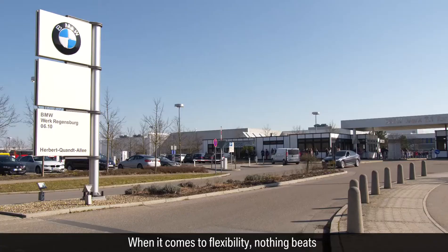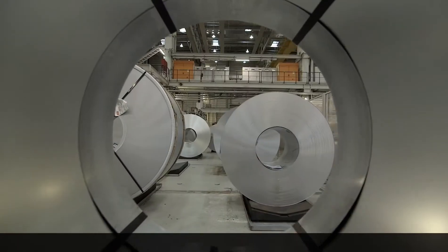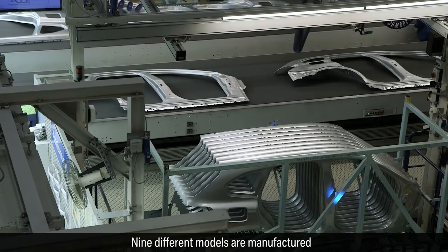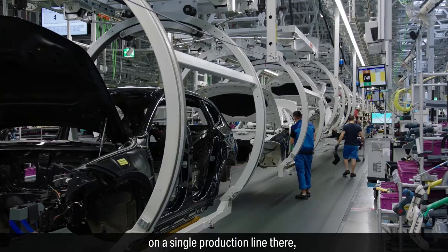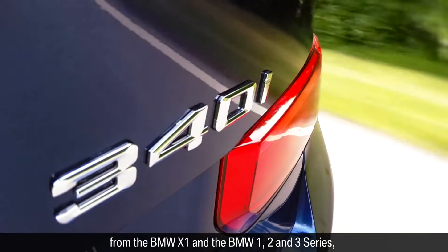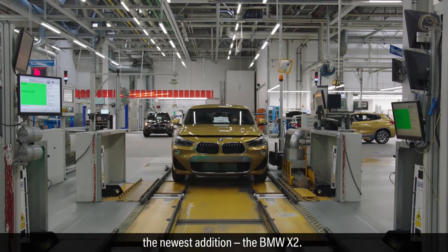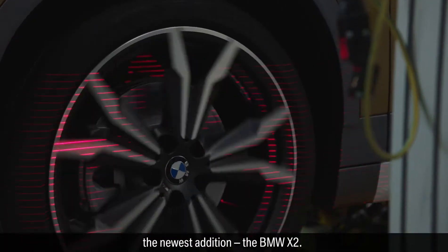When it comes to flexibility, nothing beats the BMW Group Plant Regensburg. Nine different models are manufactured on a single production line there, from the BMW X1 and the BMW 1, 2 and 3 series, to the BMW 4 convertible, and now, the newest addition, the BMW X2.